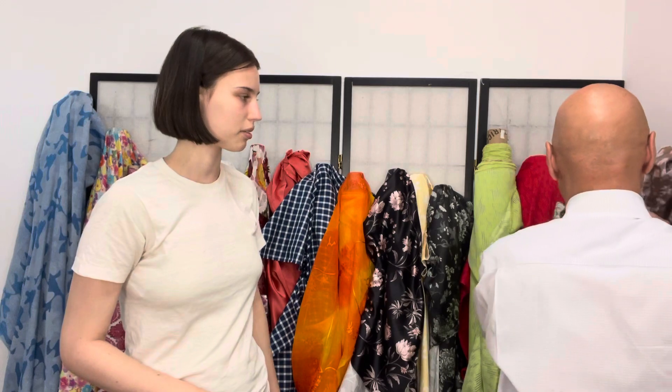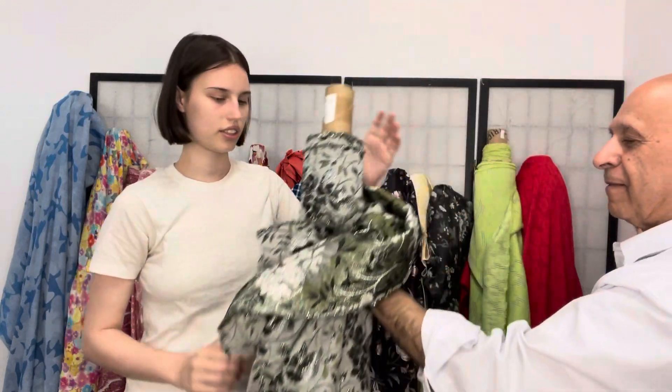Oh, I love this one — it's a brocade with a very unusual, very interesting finish. This side is light and this side is all green.